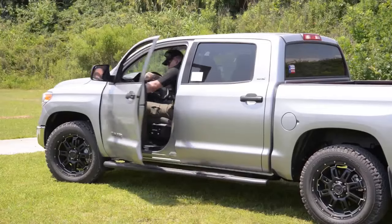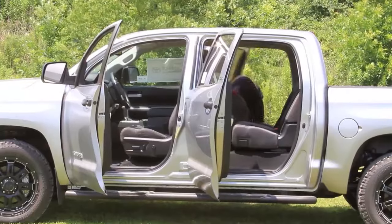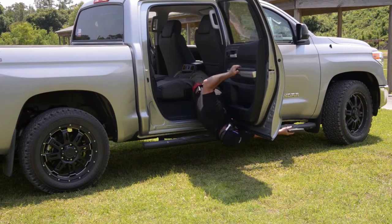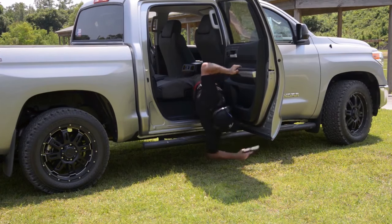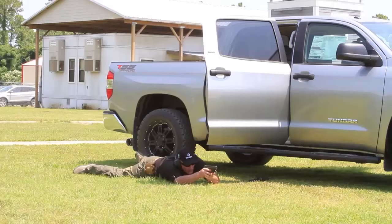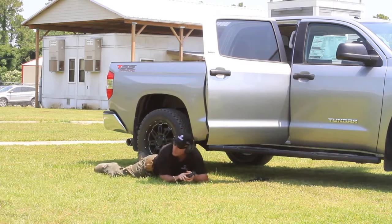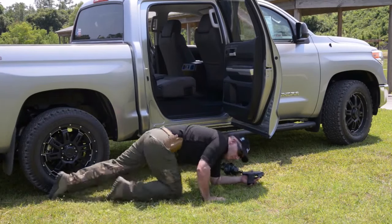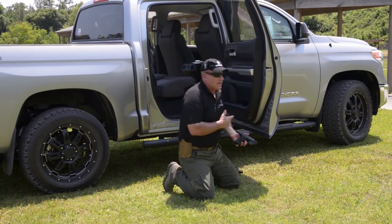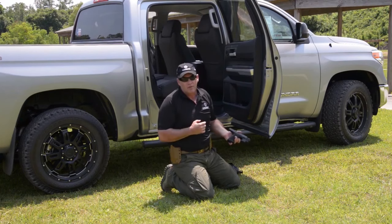Here we go. Okay, as you can see, it wasn't that bad. We had a little bit of shaking and wobbling, blew a couple of shots, but overall we were still able to put enough rounds on target to stop the immediate threat, and that's what we're trying to do here.